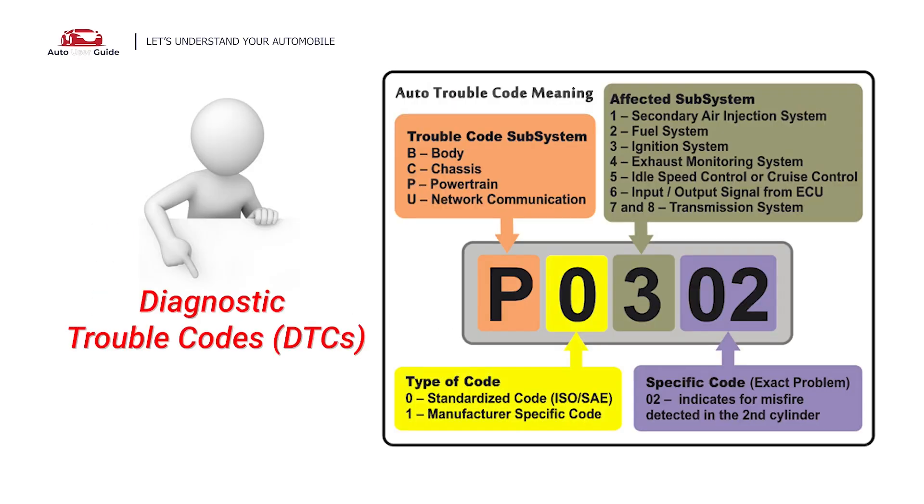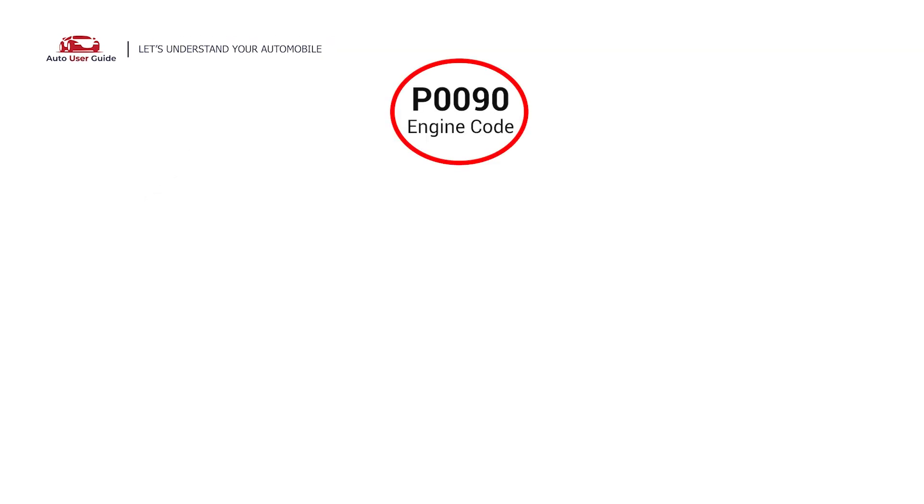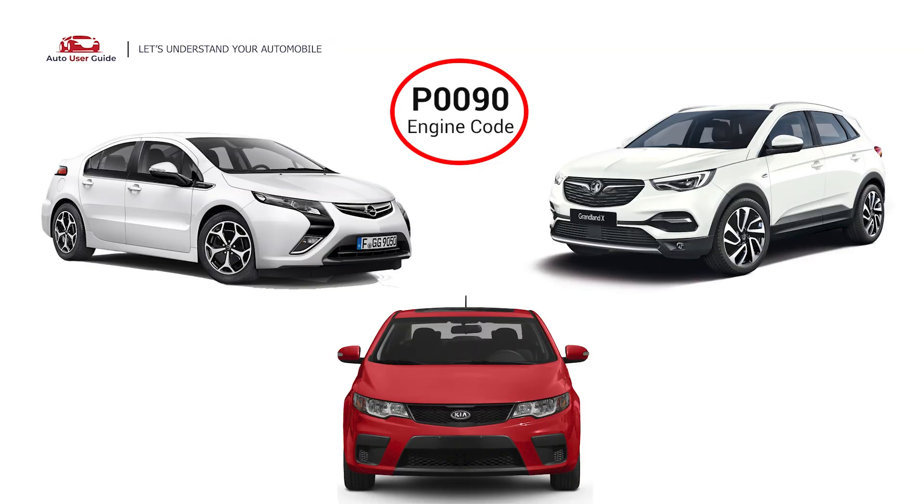Each DTC code corresponds to a specific issue in your vehicle. This error occurs in OBD2-equipped vehicles, especially those manufactured since 1996. It mostly comes in Opel, Vauxhall, and Kia Hyundai.